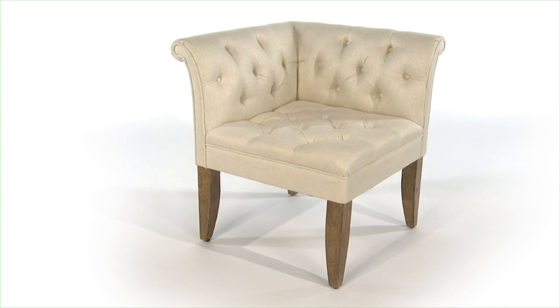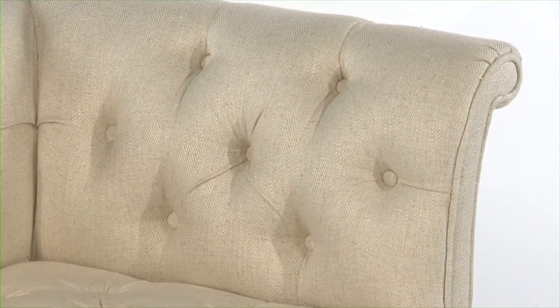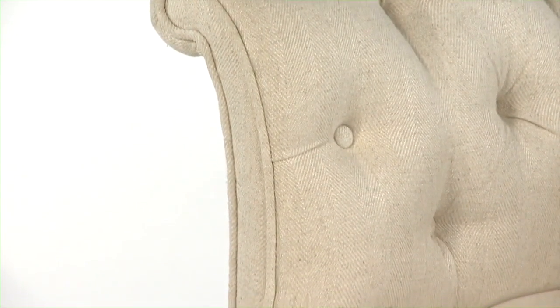Here's a chair that definitely won't hide in a corner. Tatessa combines Chesterfield tufting and rolled arms with a textured linen fabric for a fresh look that never disappoints. Hand finishing and distressing give this piece a classic look that's anything but stuffy.